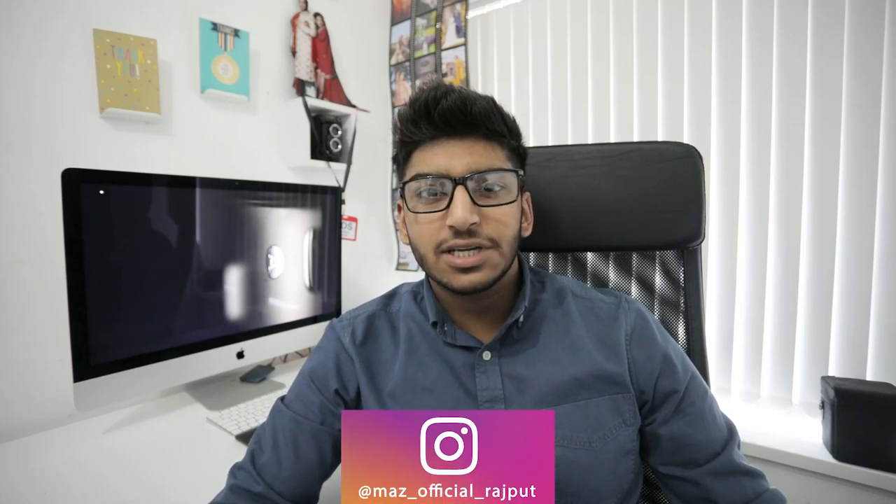Hi everyone, it's Maz Ali here from TDS Productions. Welcome back to my YouTube channel. Today we're going to be talking about arguably my favourite lens as a wedding photographer — the 85mm focal length. Let's get straight to it.